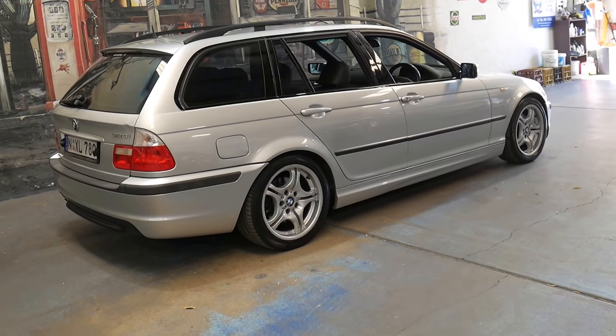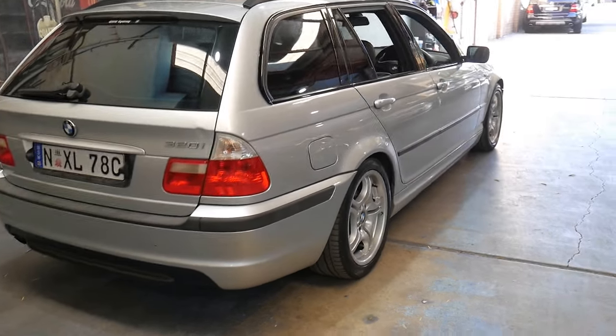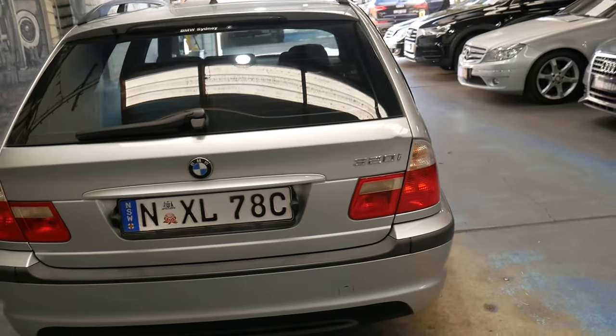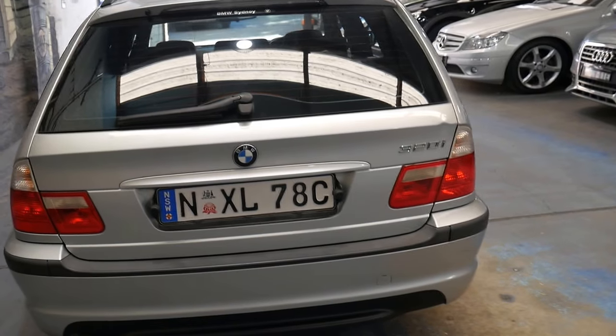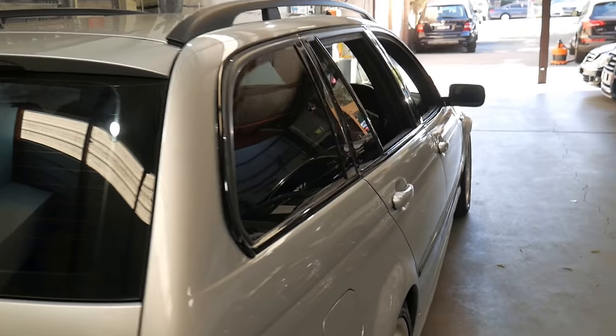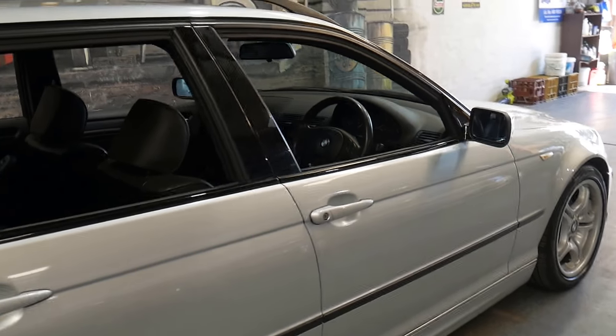If you're interested we can help you with finance. As I said, we're not far from Sydney Airport. We send a lot of cars interstate, so we can arrange transport anywhere — Queensland, Melbourne, even Perth. I have driven the car and it drives absolutely perfectly, as you'd expect from a car with a full BMW service history.